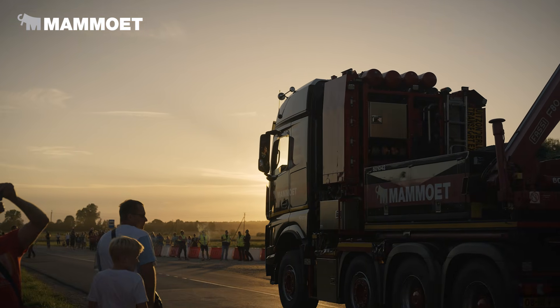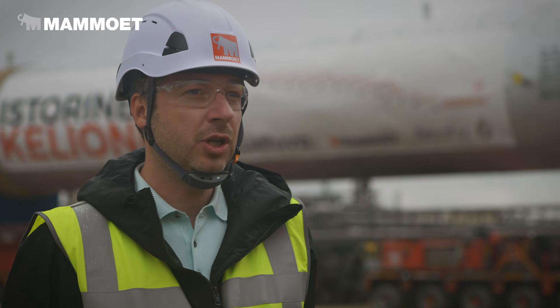A lot of small town villages, difficult corners, and we have an 8% slope. So it's quite a challenging transport.